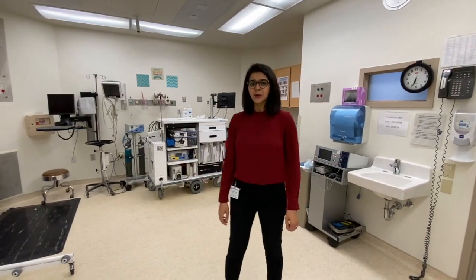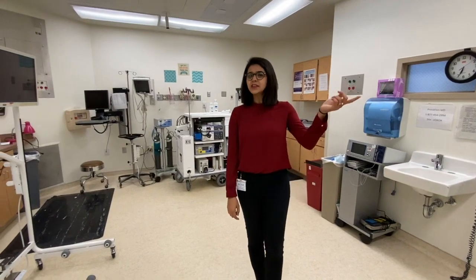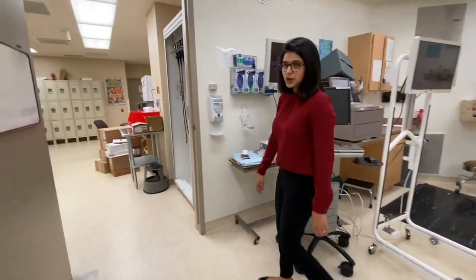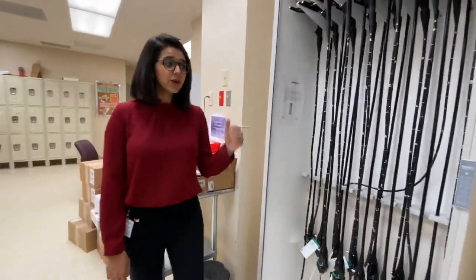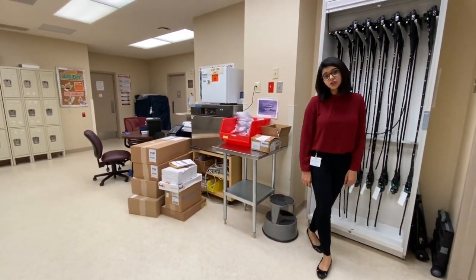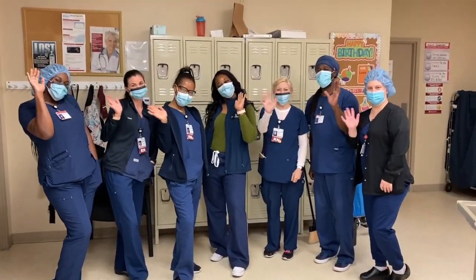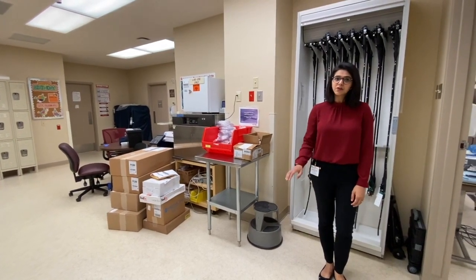This is our standard endoscopy suite. We do cases with moderate sedation here, whereas the room next door is dedicated to monitored anesthesia care with the option of general anesthesia always available if needed. In our endoscopy workroom we stock our scopes — we use Olympus 190 for both upper endoscopy and colonoscopy. We have Epic for documentation and excellent support staff, nurses and technicians, available 24/7 who set up our trays and process our scopes after procedures are done.